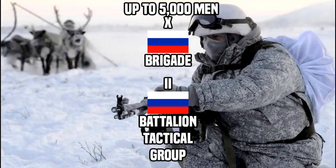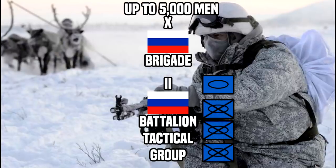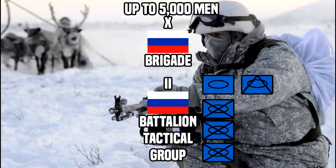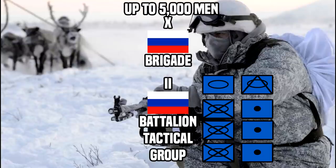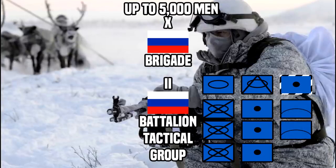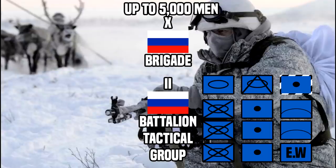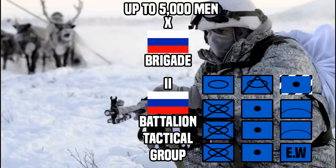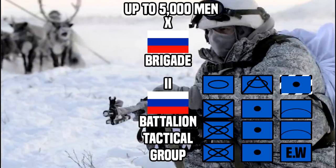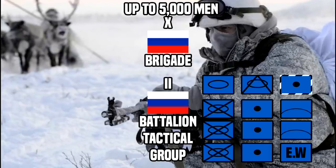A BTG consists of one tank company, three mechanized infantry companies, one anti-armor company, three batteries of field artillery, one battery of MLRS artillery, and two anti-air batteries, along with a sizeable suite of electronic warfare weaponry, drone surveillance, and attached logistics, engineering, and medical elements. That's a lot of assets in a very small package.